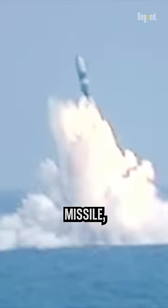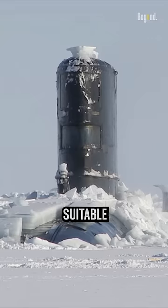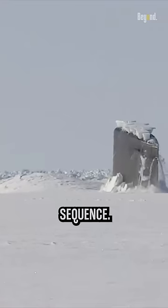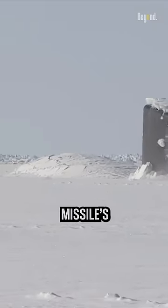When a submarine wants to launch a missile, it may use its ice-breaking capabilities to create a suitable opening in the ice before initiating the missile launch sequence. This allows the submarine to breach the ice and provide a clear path for the missile's trajectory.